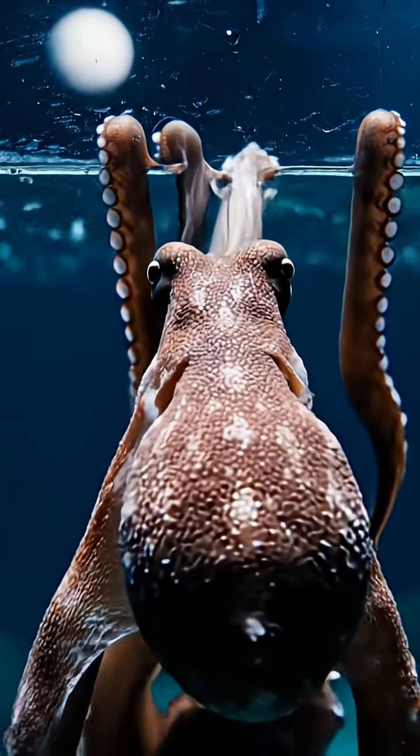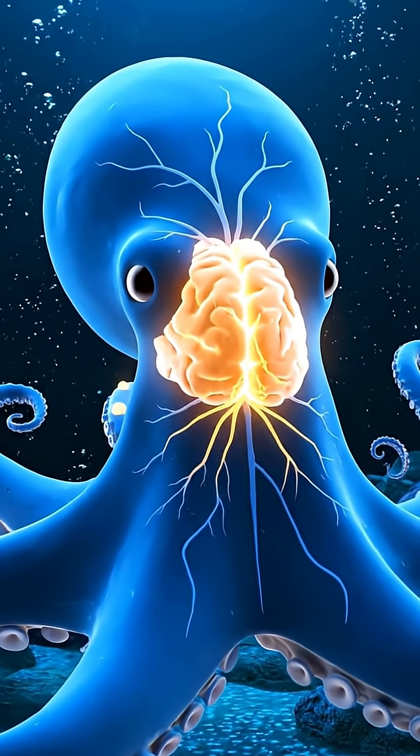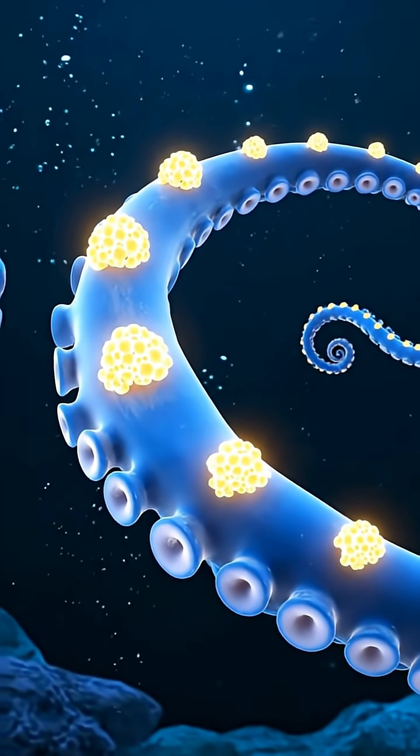Have you ever heard about octopuses escaping tanks in aquariums, using incredible intelligence and cunning? These clever creatures have nine brains — one central, and eight in their arms for independent thinking.